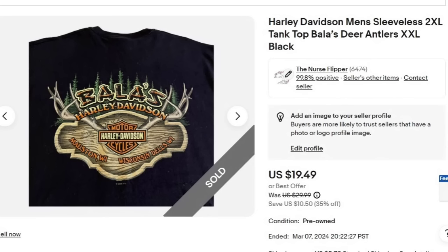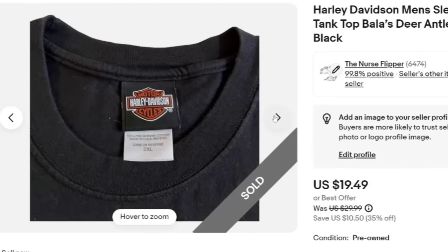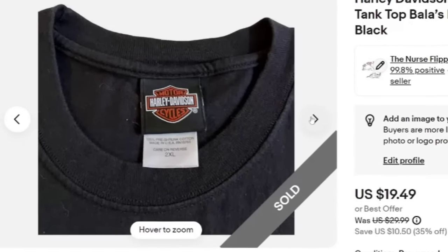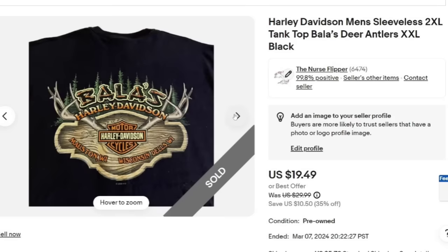Up next is a Harley Davidson men's 2XL tank top. I might have underpriced this — it sold really fast. I got this from a viewer of mine for close to $4, so it's about a $13 profit after fees. Really cool antler graphics on the back, and it is sleeveless. I probably should have had this one at about $25 instead of the $20 mark, but happy with the sale. It sold in under a week.